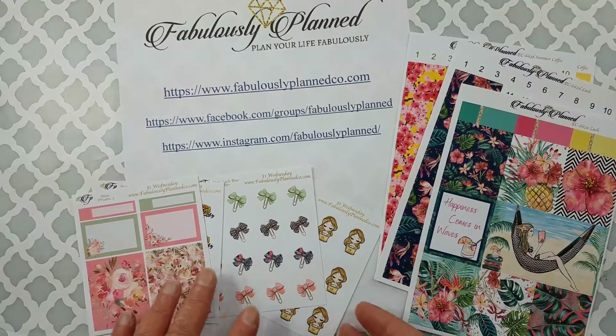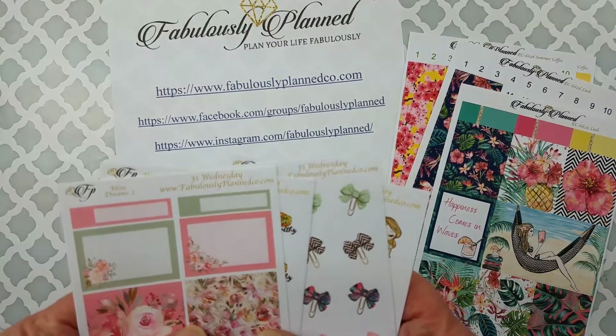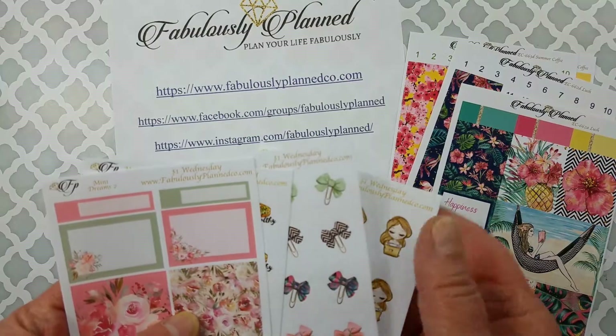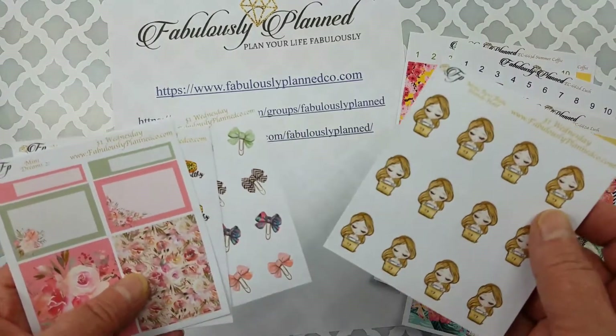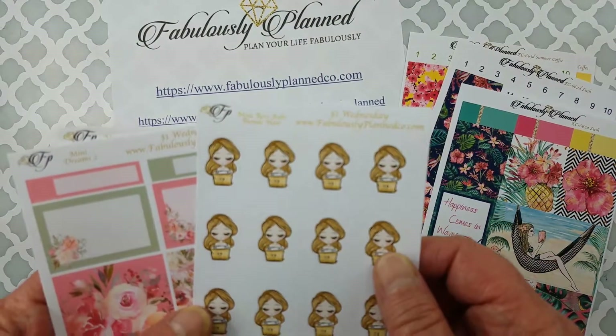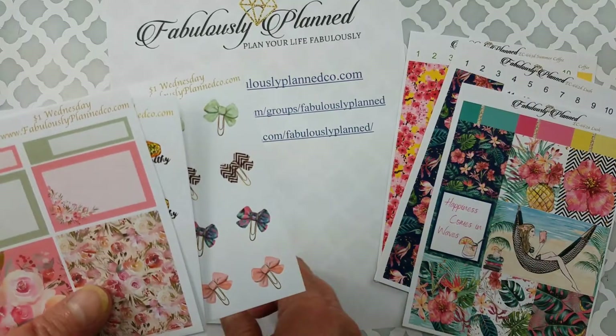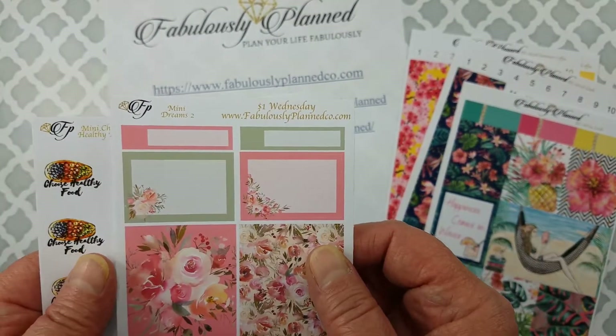These little sticker sheets — she does $1 Wednesdays and the sheet selection changes every week. This cute little boss babe, you did have the choice of hair colors on her. I just love the colors and the flowers, so I had to have that.